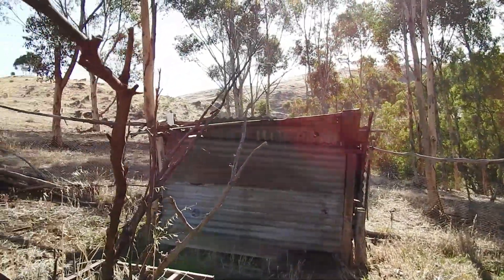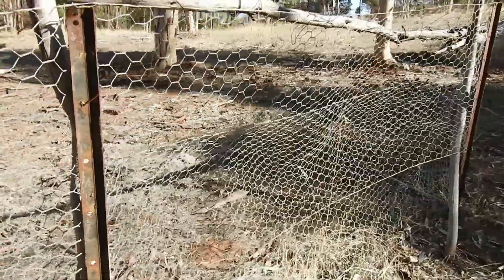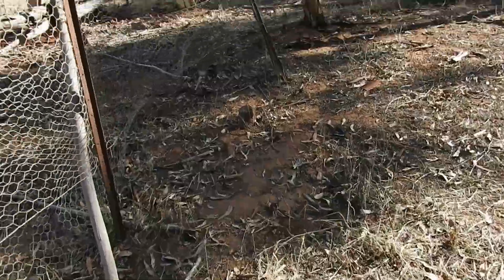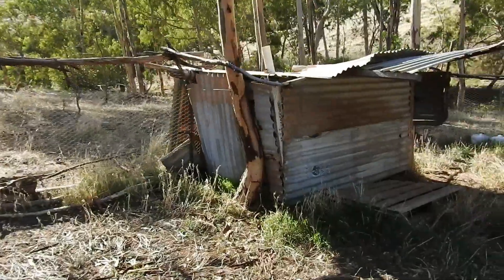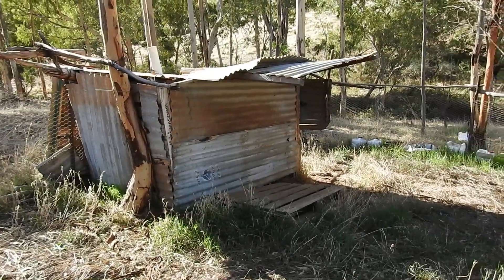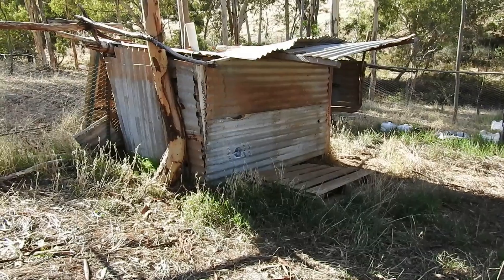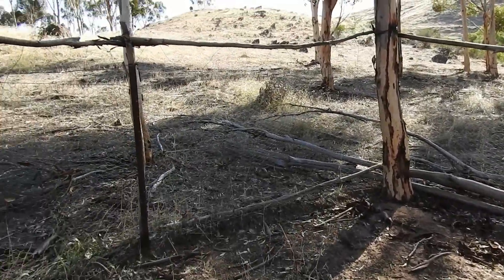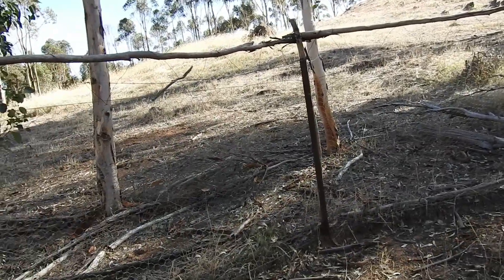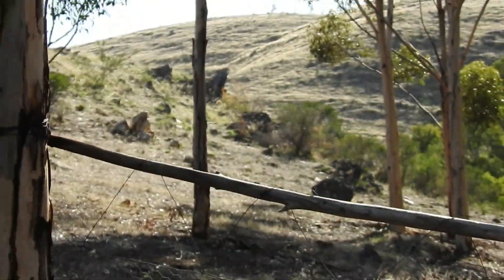I don't know what this would have been — I'll have to ask. What is that on the hill?